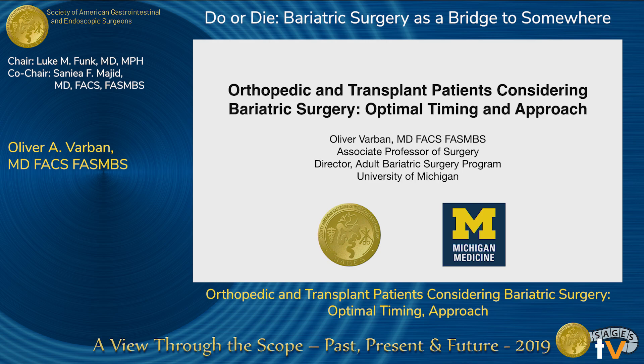All right, thank you, and thanks to the rest of the group here that's sticking it out. I think this is a really interesting and novel topic that spans not only the procedures, technique, and technology, but also access.